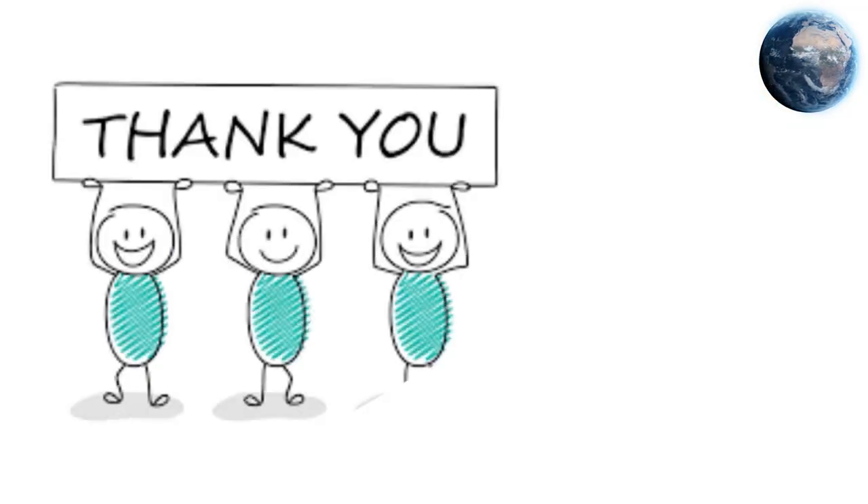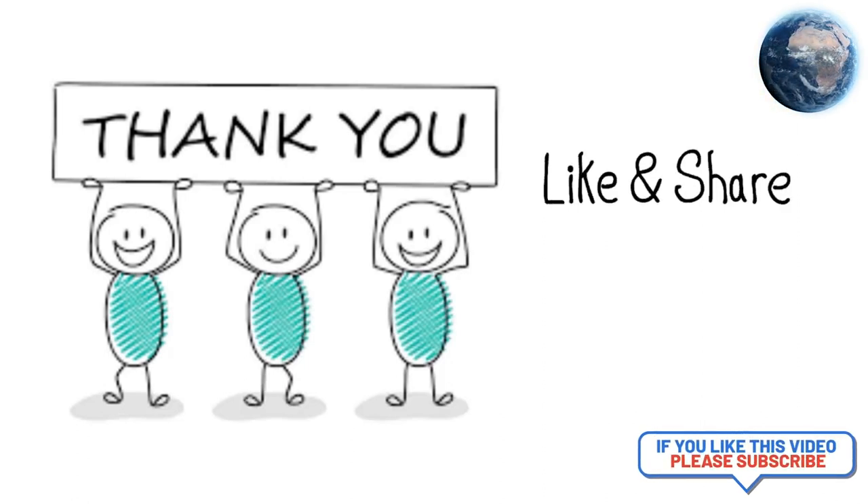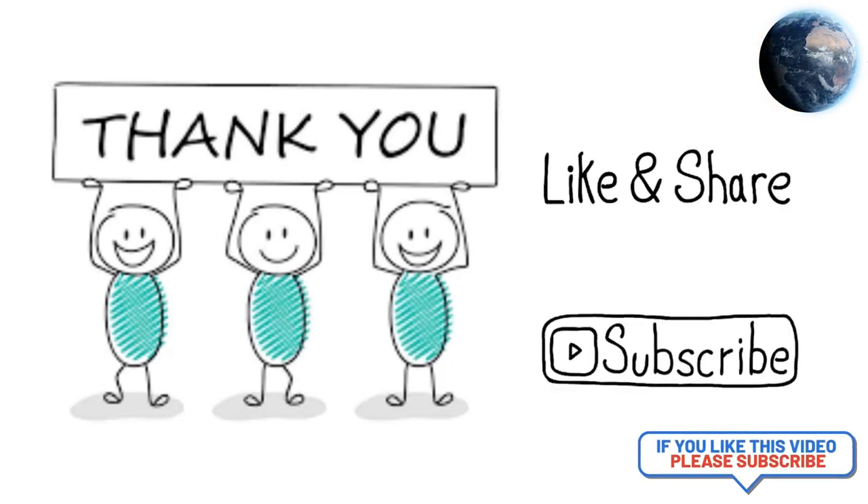Thank you so much for watching. Don't forget to like this video, share this video, and subscribe to our channel so you don't miss any great videos.